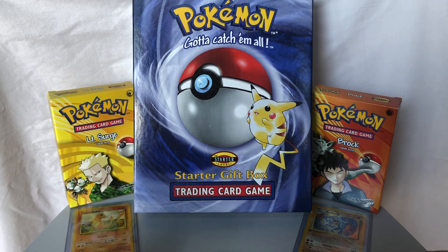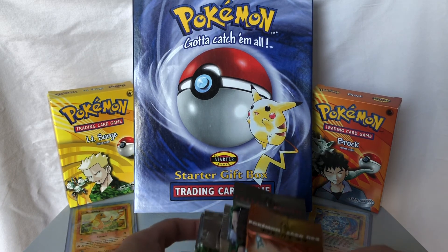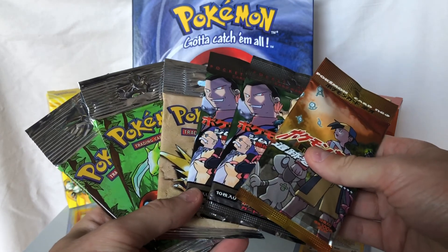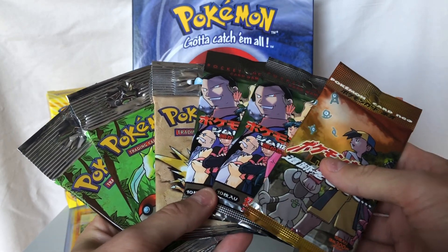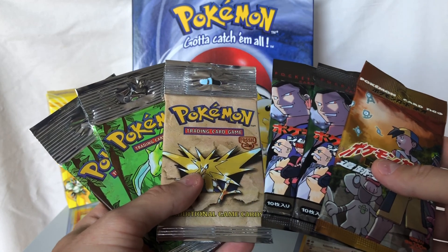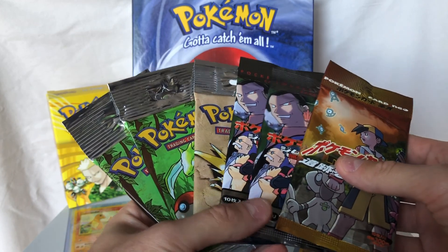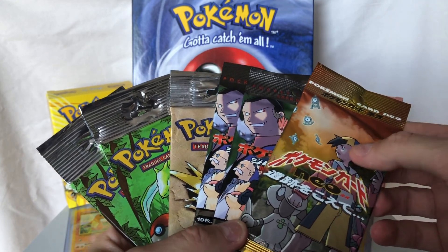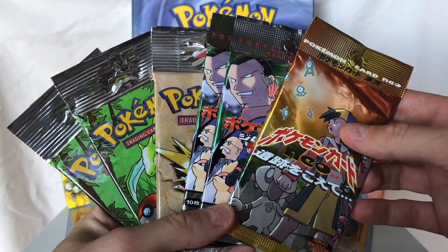I've got a good video for you folks today. I wanted to show you about a purchase that I recently made. I bought two Longfoil Jungle packs, a Longfoil Fossil pack, two Japanese Gym Challenge packs, and a Japanese Neo Discovery pack, or as they called it in Japan, Neo 2.